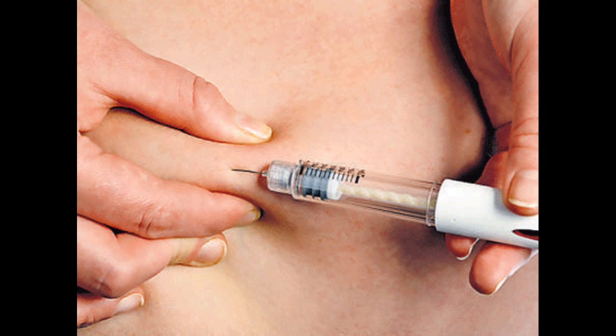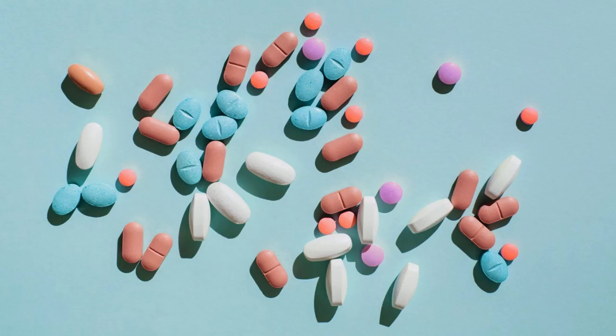1. Medication. For individuals with diabetes, medication may be prescribed to help regulate blood glucose levels. This can include insulin injections, oral medications, or other medications that assist in managing blood sugar.